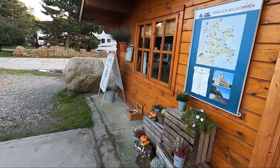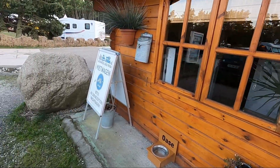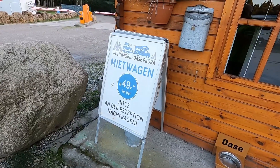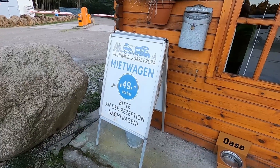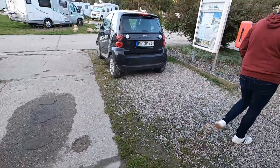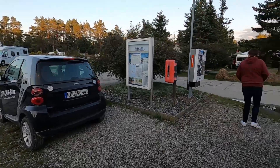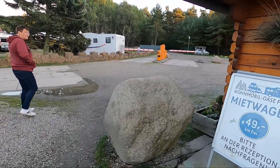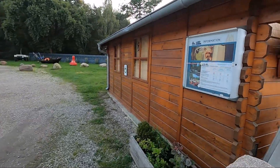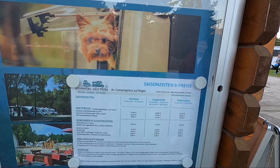You can also rent a car here from €49, probably per day — there is a small Smart parked here. We have our e-bikes with us and will cycle around the area. Outside there is also the price list displayed.